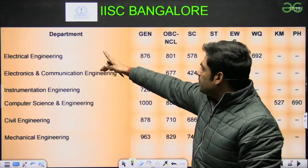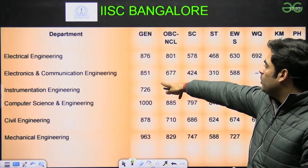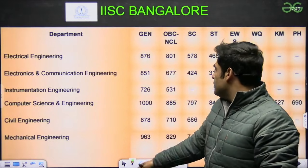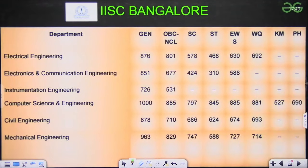Next is IISc Bangalore. The score for Electrical is 876, EC 851, Instrumentation 726. For CSE, the cutoff was very high — around 1000. Civil 878, Mechanical 963.